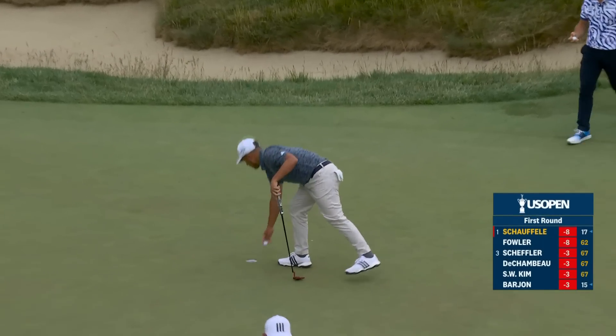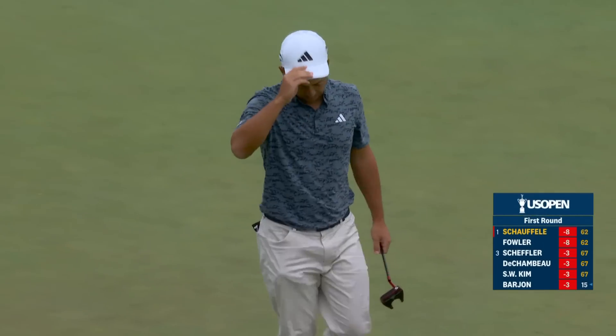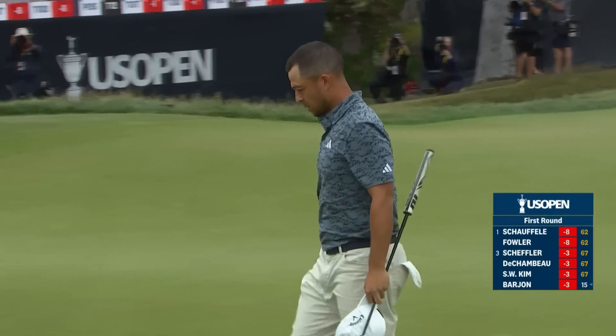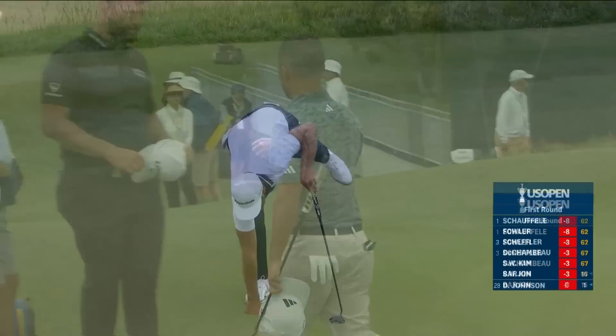Ricky Fowler has made history, and that's the way Xander Schauffele has matched him — not one, but a couple of 62s in the opening round here at Los Angeles Country Club. The two lowest rounds ever at a US Open. US Open record-tying 62 for Xander Schauffele. First Ricky, then Xander — how would you describe the rhythm of this special day?